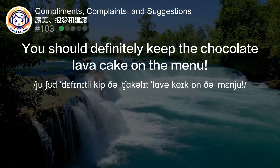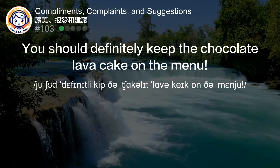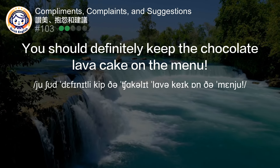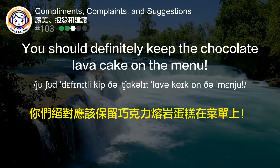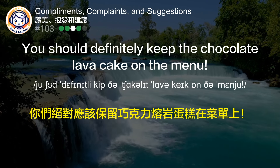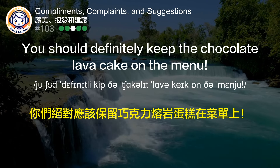You should definitely keep the chocolate lava cake on the menu. 你们绝对应该保留巧克力熔岩蛋糕在菜单上。